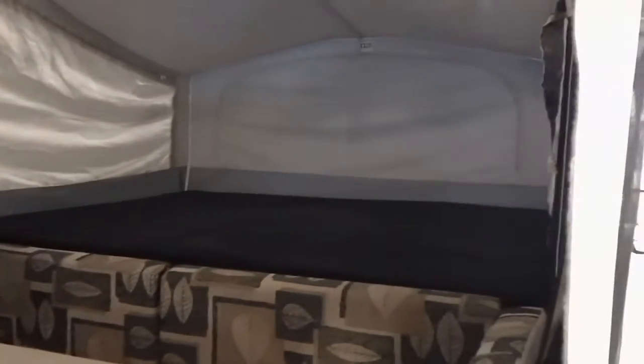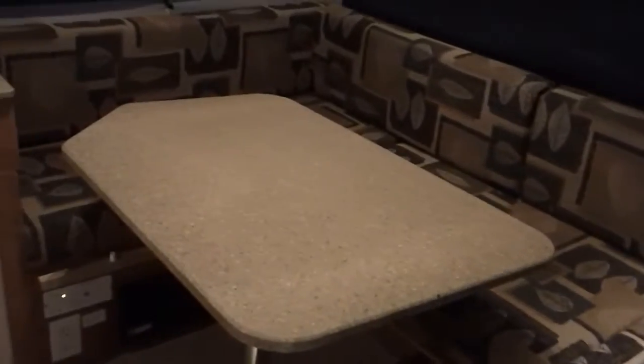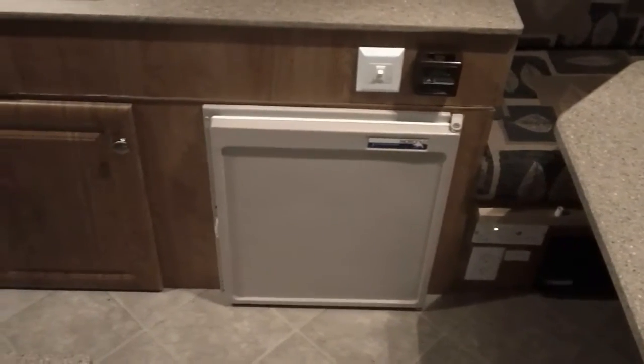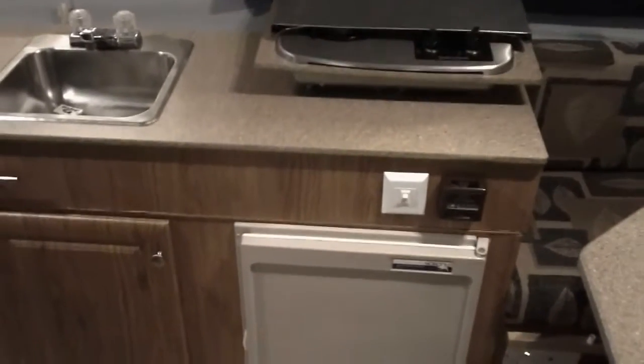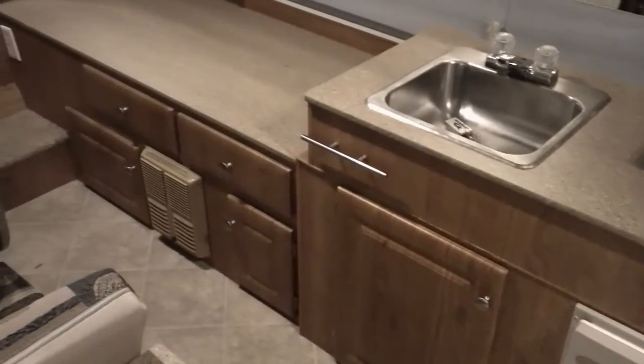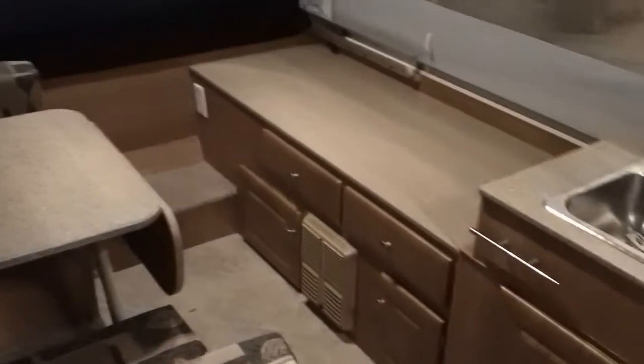There's a big queen bed across the front. There's a nice horseshoe table up here as well, which makes into a bed. We've got a three-way refrigerator, a thermostat for our furnace, and a two-burner cook stove. That's the furnace over there. There's plenty of storage and a lot of drawers.